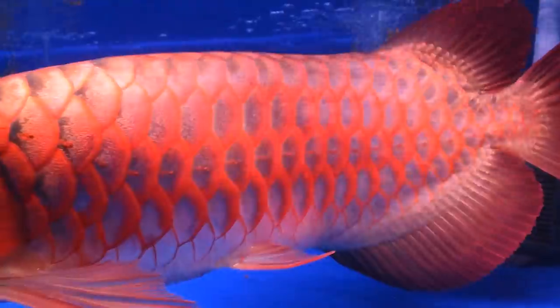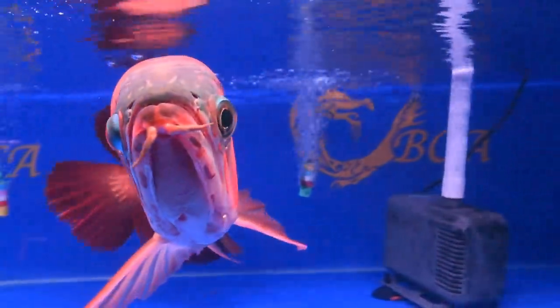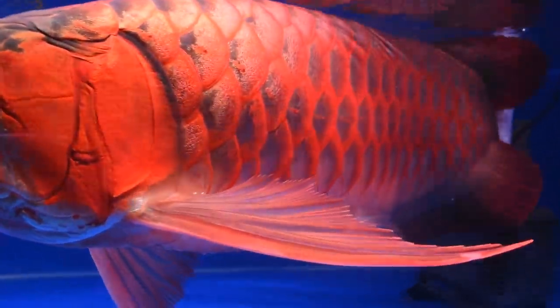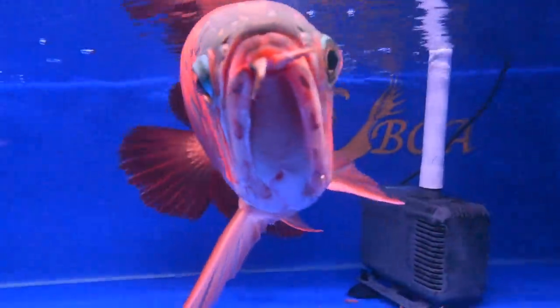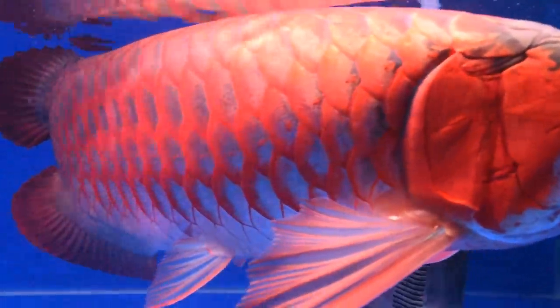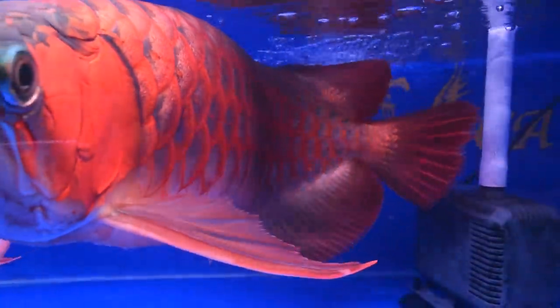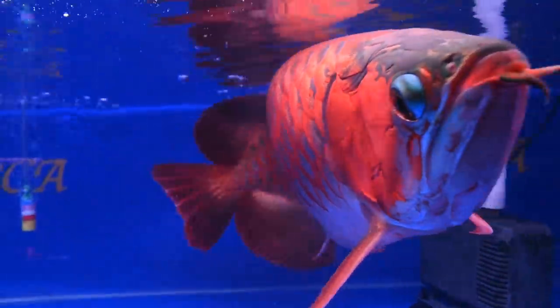Look at this one up top — those are crazy colors right there. Long fins, long caudal fins, shiny body, and crazy coloration. Look at the red. He's so excited that he doesn't want to turn. Wow. Crazy.